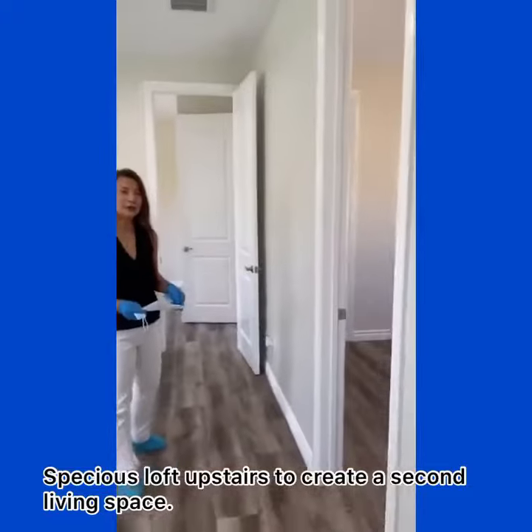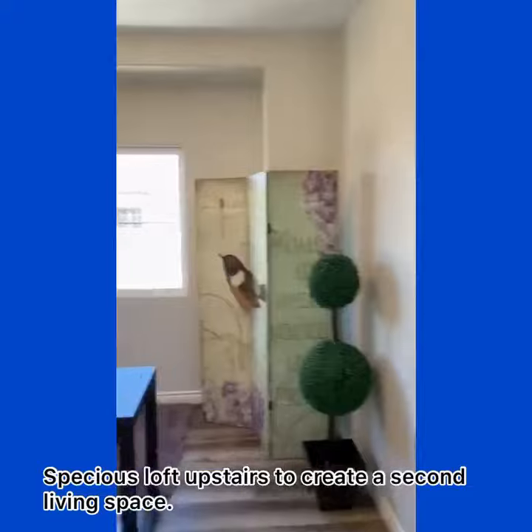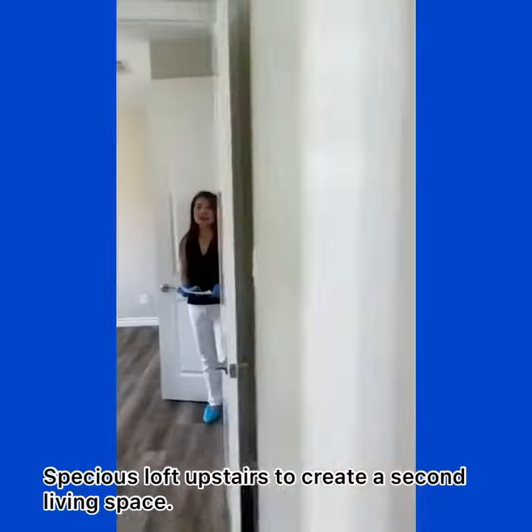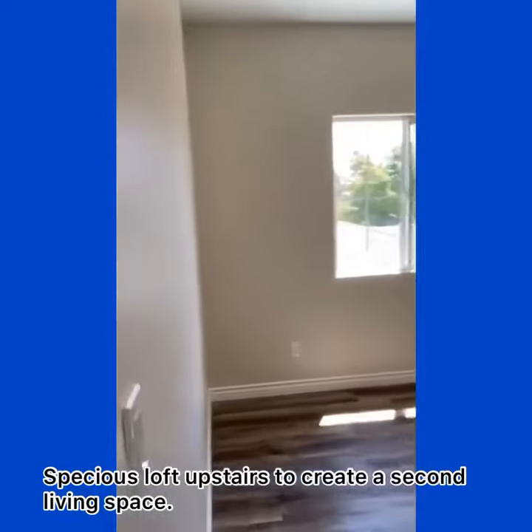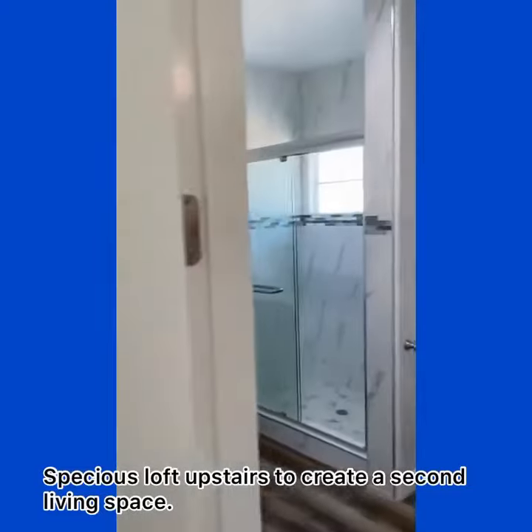Bedroom number two. And bedroom number three, which connects to the Jack-and-Jill bathroom.